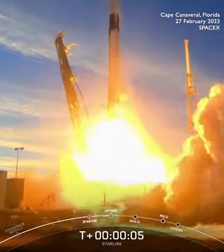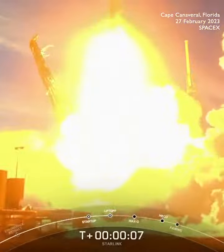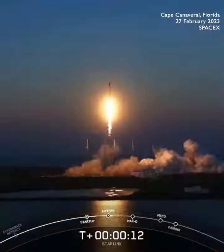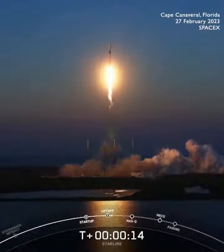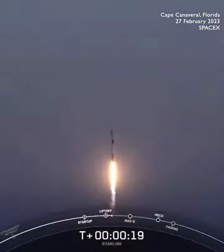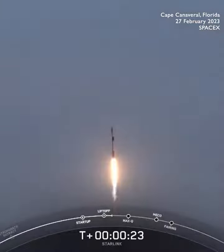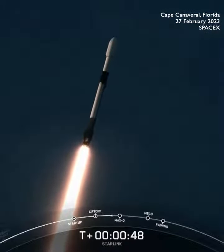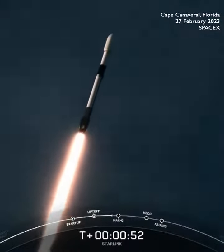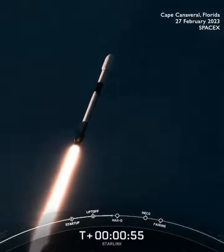We're going to do the 6-dash line. Vehicle pitching downrange. Stage 1 chamber pressure's in the middle. Power telemetry's nominal. Falcon 9 is supersonic.